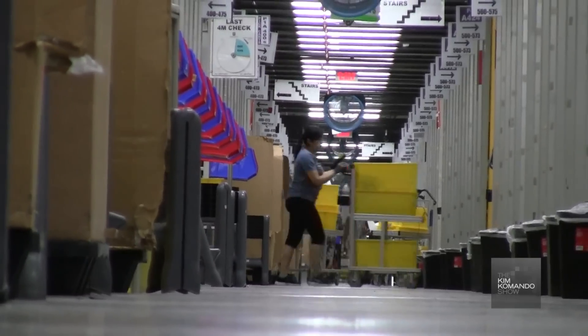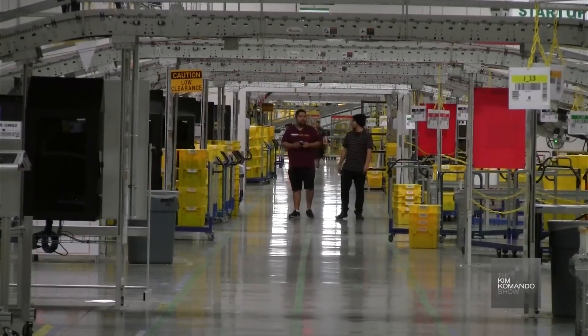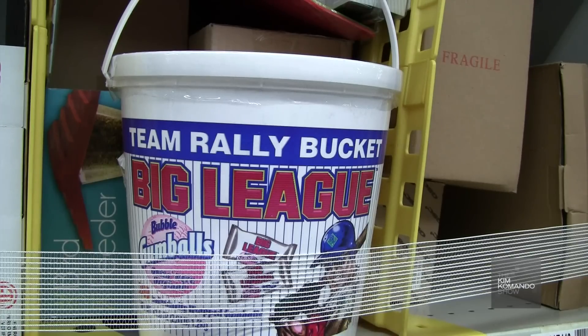Amazon spokesperson Ashley Robinson told me that's definitely not the case. That process is called random stow, and what will happen is the associates will look for places that that particular item will fit into a bin. It doesn't necessarily have to be next to the same item — we prefer it to be very random. I found this power juicer stored next to some dial soap, followed by this huge tub of big league bubble gum.